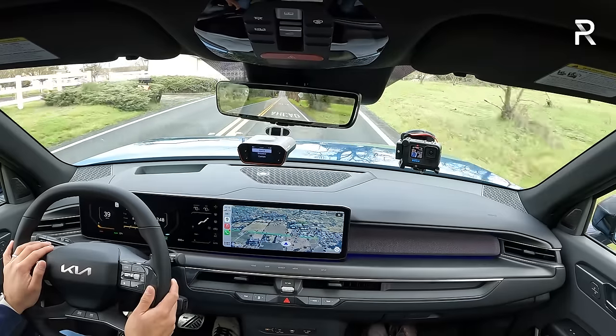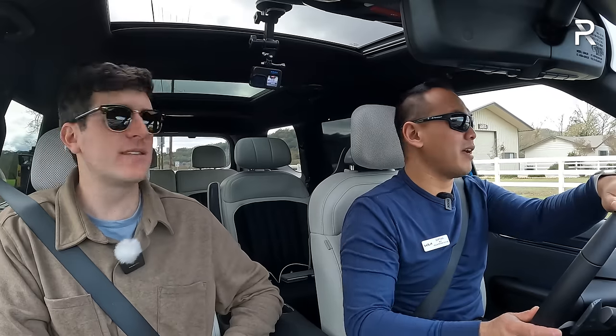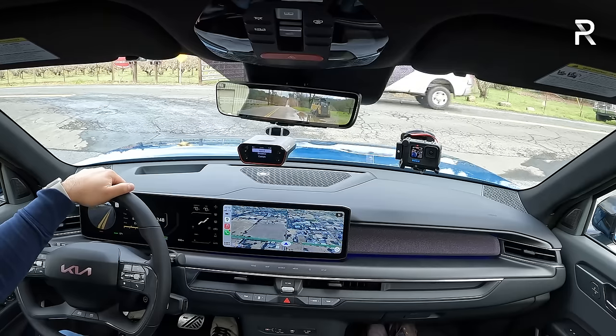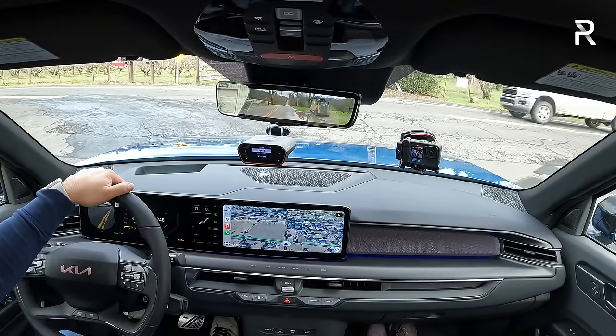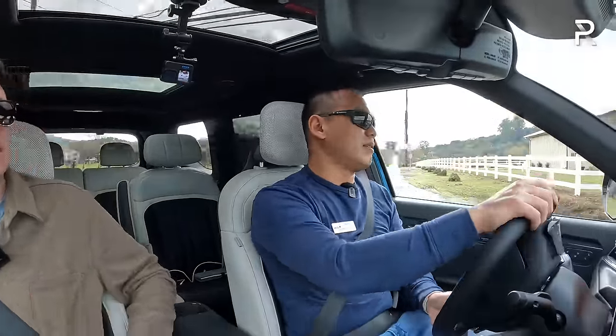Unfortunately we won't be able to drive the other models with 19 or 20-inch wheels, so it's hard to compare ride quality differences. The other thing worth noting is that it's a really quiet cabin — Kia has done a really nice job insulating the EV9 from the outside world. They made comparisons to Range Rovers when it came to sound levels in here.